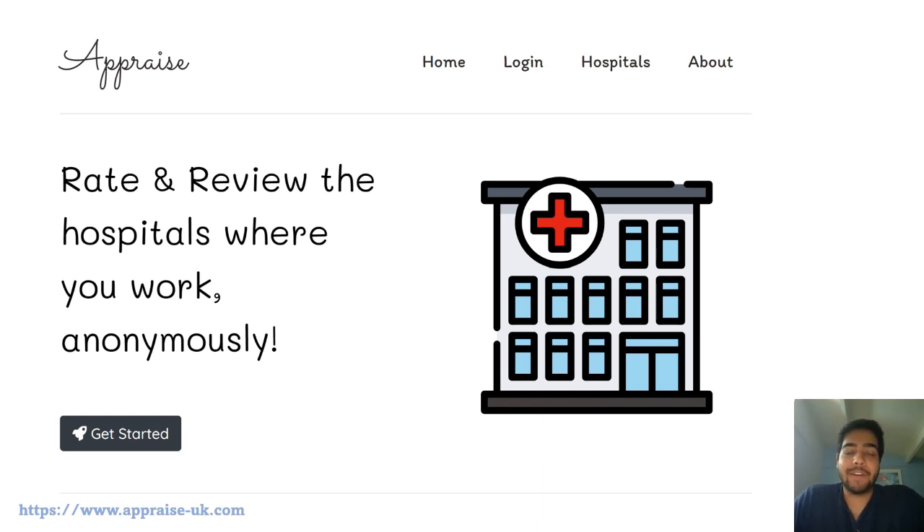To solve this problem, I've created a web app which is called Appraise. This is a platform where you can rate and review the hospitals where you work, and this is done totally anonymously — you will never be identified from the reviews which you share.